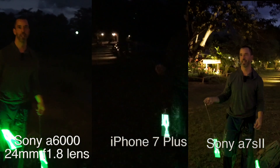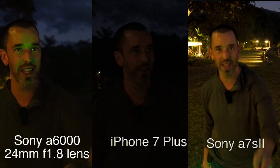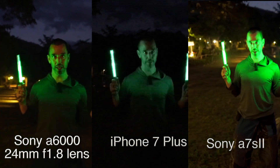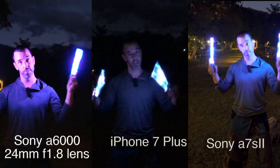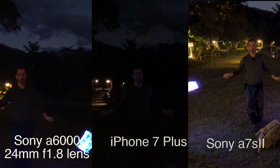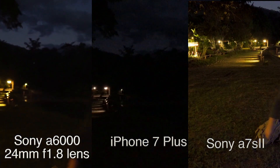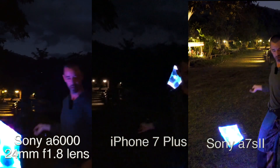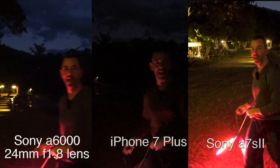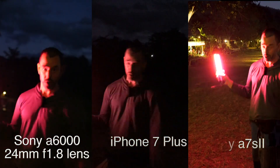We've got a three-way comparison: over here we have the iPhone, the a6000 in the middle, and then the Sony a7s2 over there. What I'm expecting is that you're going to see a big difference between them — how big, I don't know. There's definitely going to be a difference. I'll try to do a hyperlapse with these. When I put these side by side we'll be able to see how much difference there is. I'm expecting that in low light the iPhone won't do as well, but you never know.